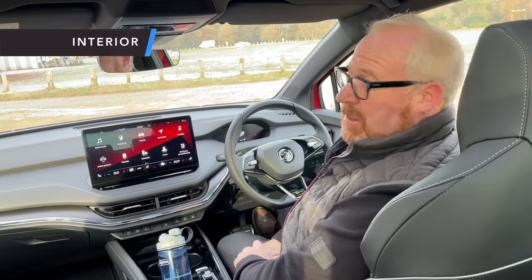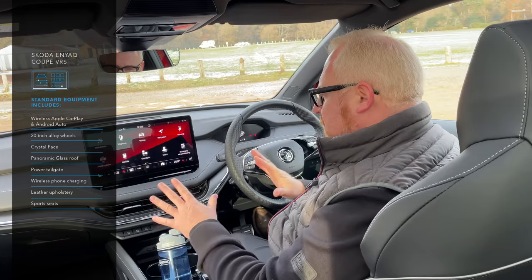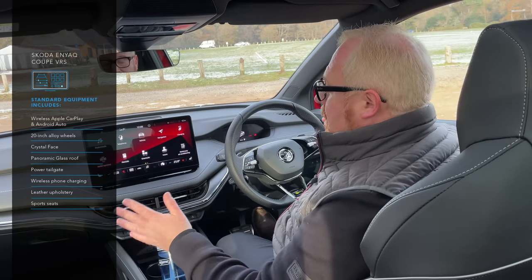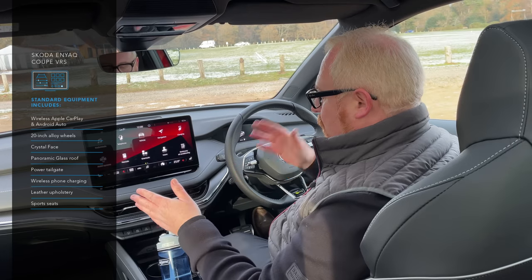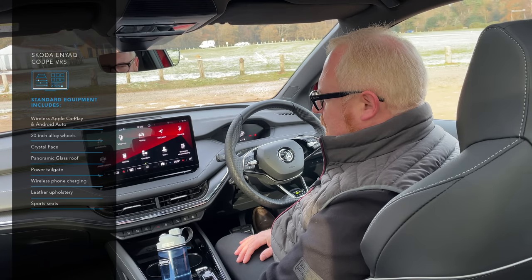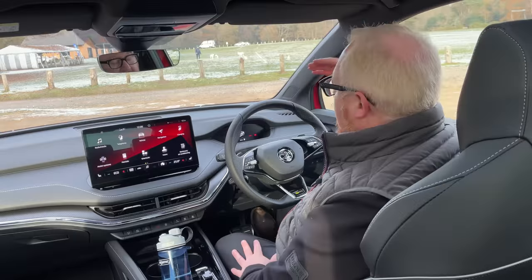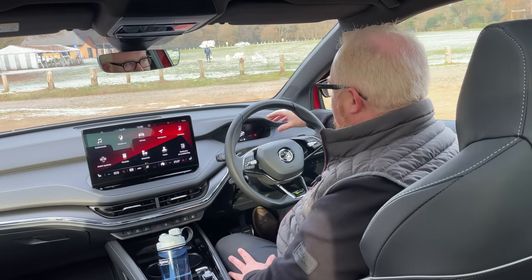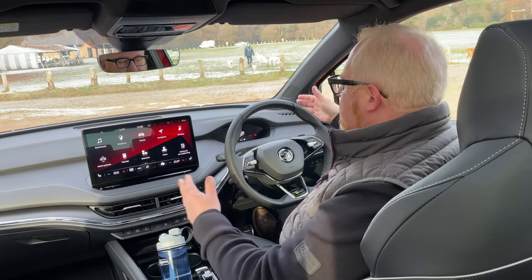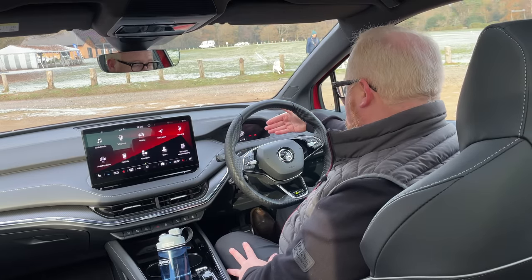Up front, it's pretty much as we expect with the Enyaq, which is to say it's a good place to be. I think this is probably the best interior of these MEB cars — between the ID.4, the Enyaq, and possibly even the Q4 e-tron — I really like the Enyaq's interior and prefer it over the Audis. You've got a very small 5.3-inch display buried into the dashboard in front of the driver. I quite like where it is and the design of it, though I'd like it to give more information, much like I'd want on the Volkswagen IDs and Cupra Born.